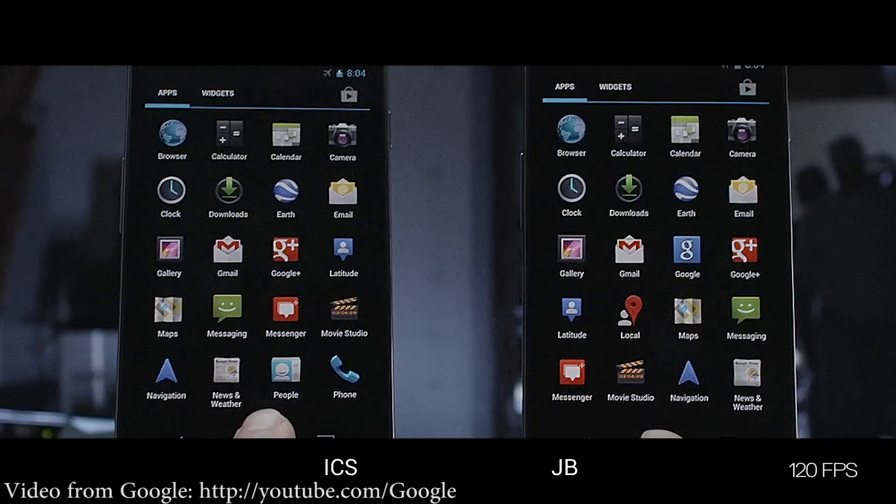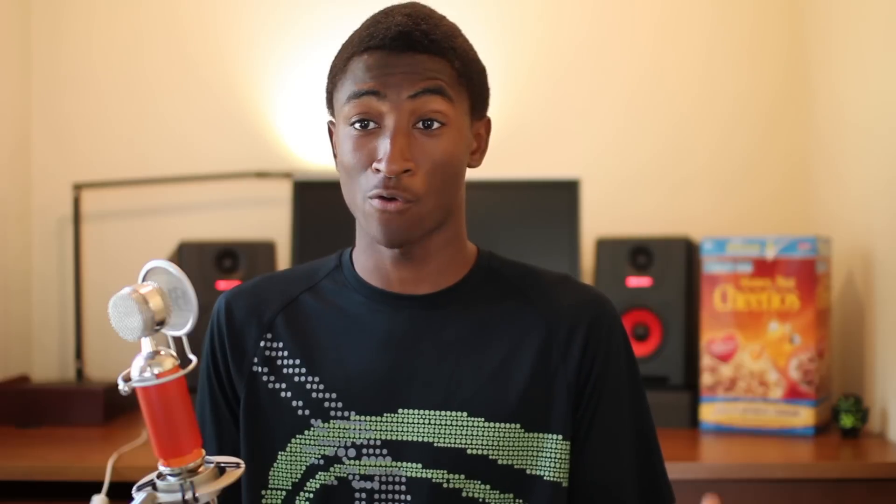Google started right off with Android 4.1 — Jelly Bean — now officially official. Android 4.1 has a ton of new improvements. They started off by saying they want to make the entire operating system a more smooth, fluid experience with Project Butter. They showed comparisons with Ice Cream Sandwich next to Jelly Bean, and mentioned that they have the entire frame rate of the OS at 60 frames per second. From the animations and things they showed during the demo, it looks like it's actually the case.